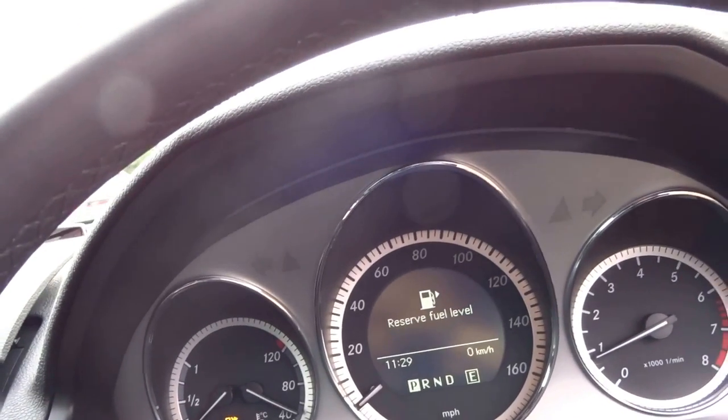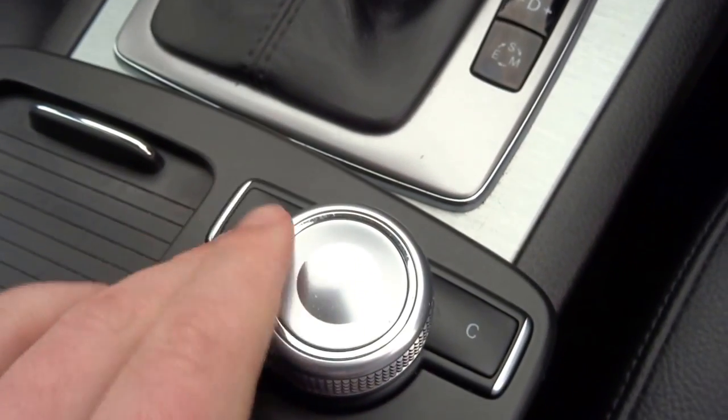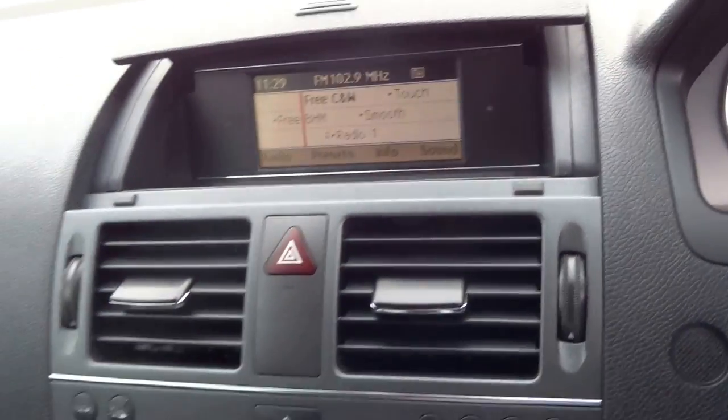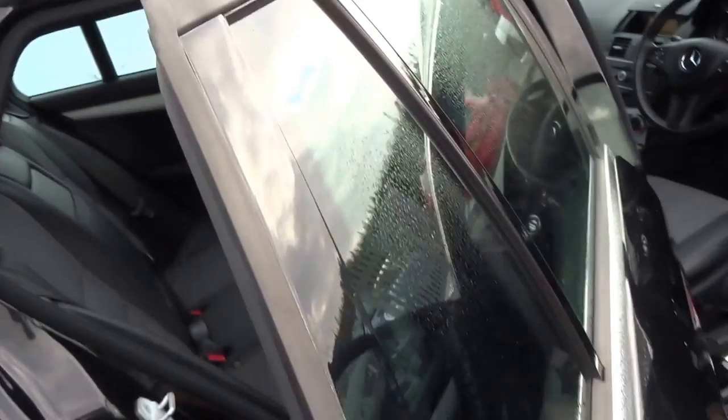The car comes with telephone and multimedia, all controlled with this dial here, along with the glove box. Stepping back out of the car and opening the back door.